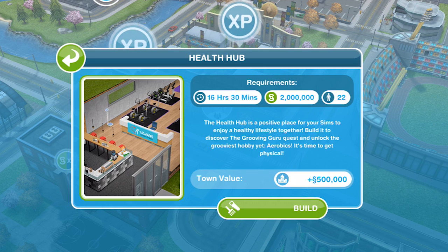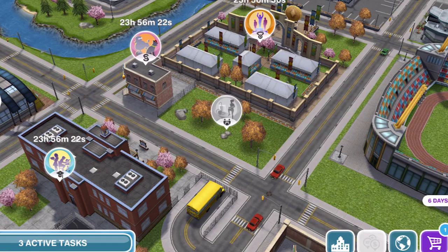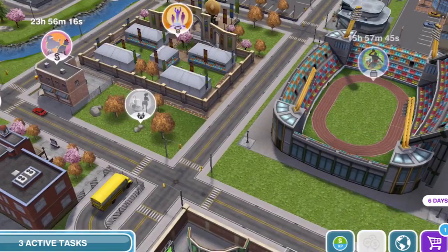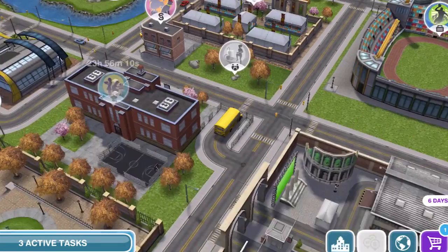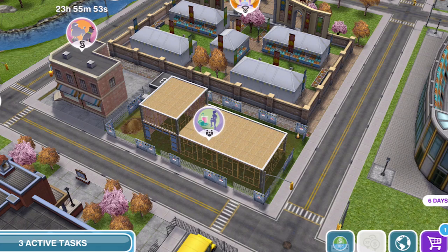Build it to discover the grooving guru quest and unlock the grooviest hobby yet — aerobics. Just a little tip: if you don't click yes to start it now, the health hub is over here near the stadium, the pet place, and the competition centre. So if you're looking for it and you can't find it, it's only tiny and it is just here. Let's go ahead and click and build it. Our health hub is now finished building.